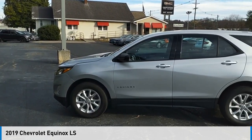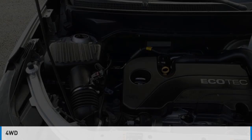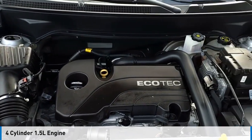Come test drive the 2019 Equinox. This vehicle is powered by a four-wheel drive, four-cylinder, 1.5-liter engine.